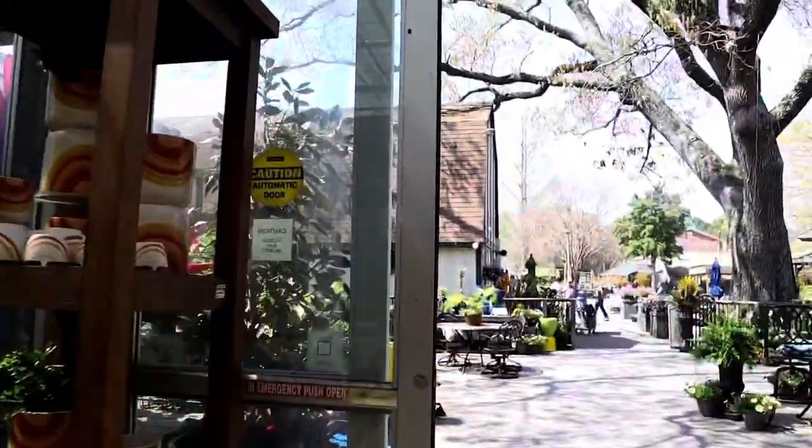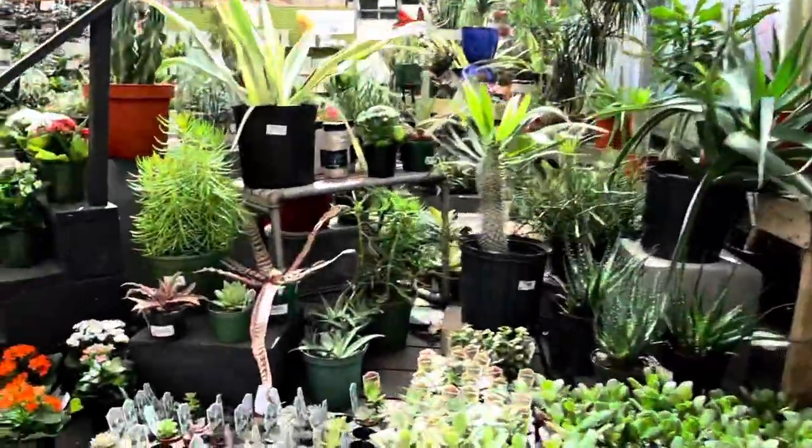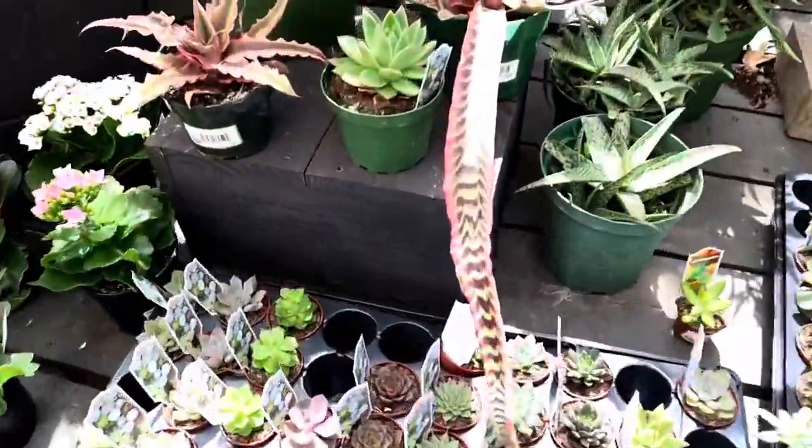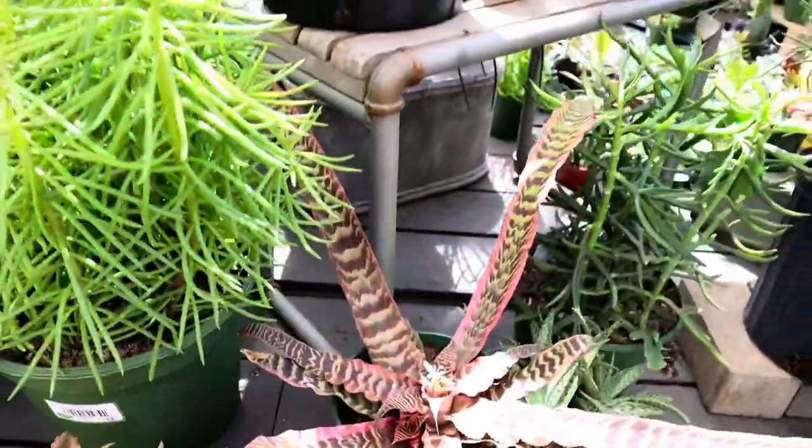So that is it for stop number one. Oh my gosh, look at this guy - that is long!